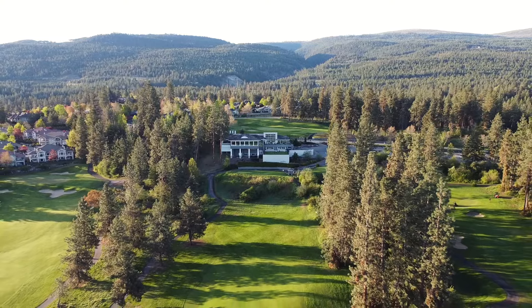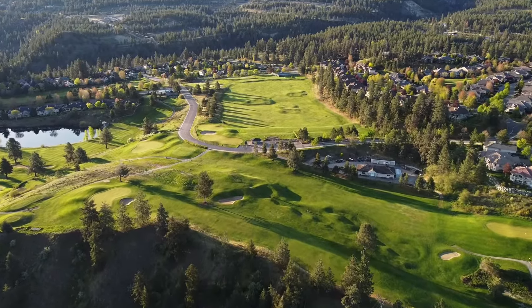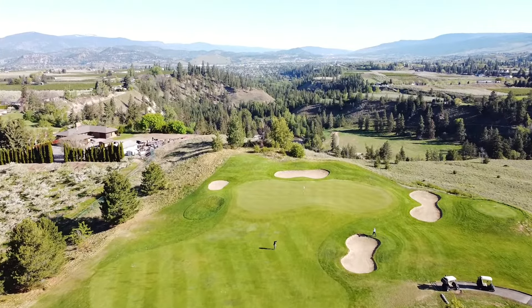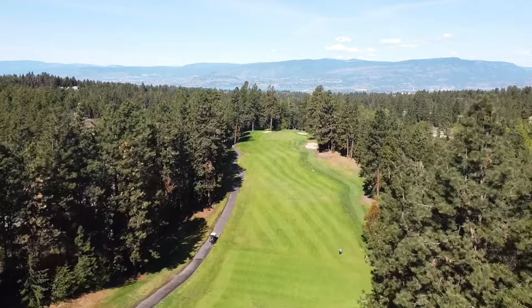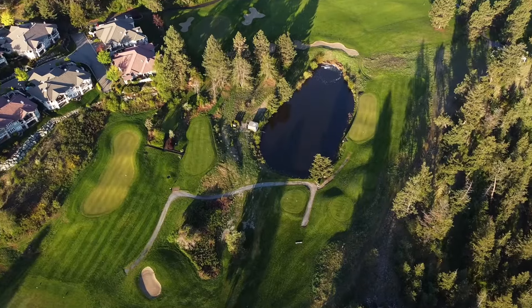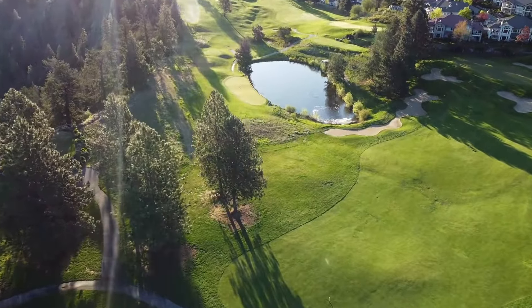Gallagher's Canyon features two beautiful courses that can only be described as distinctly Okanagan. The canyon course is spectacularly framed by forested mountains with challenging fairways and well-protected greens, while the Par 32 pinnacle course was designed to meet the standards and top-notch conditioning of its older sibling.